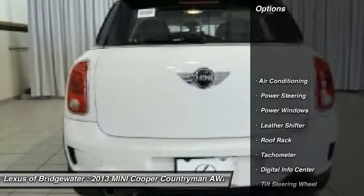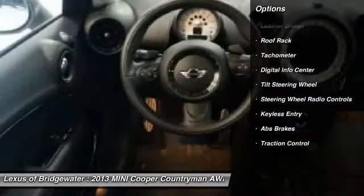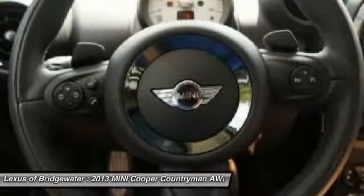Traction control, alloy wheels, front air conditioning, power steering, keyless entry, power windows, fog lights, CD player, tachometer, intermittent wipers.